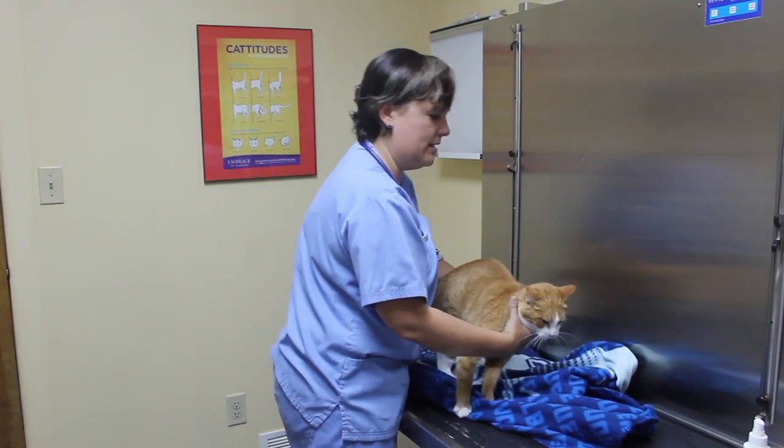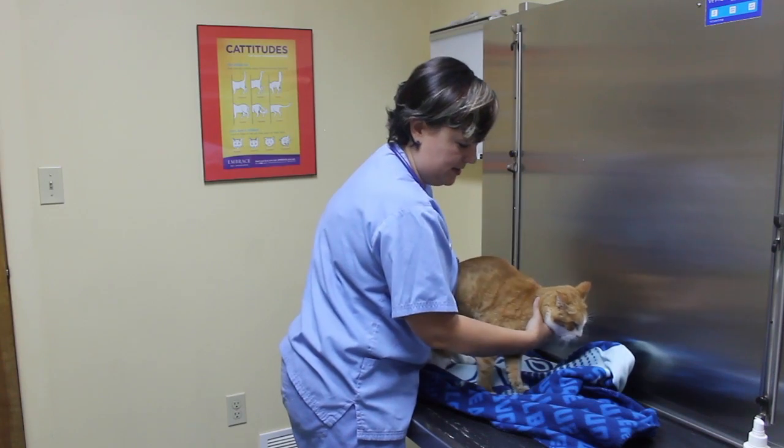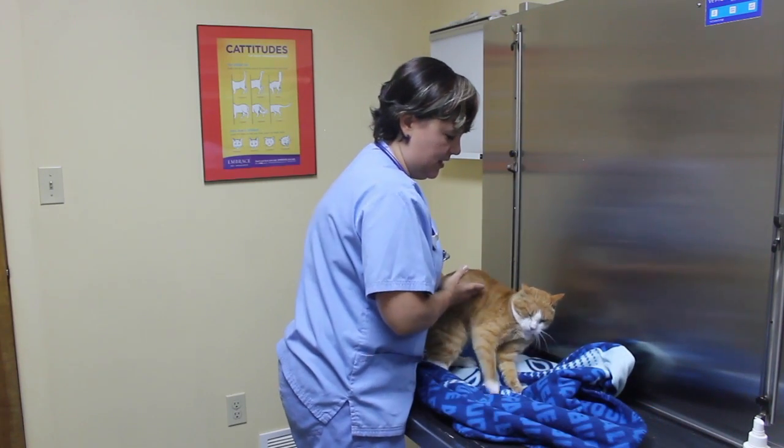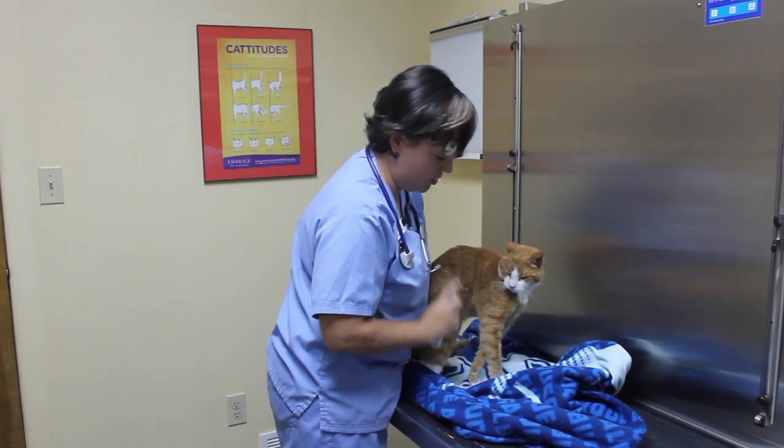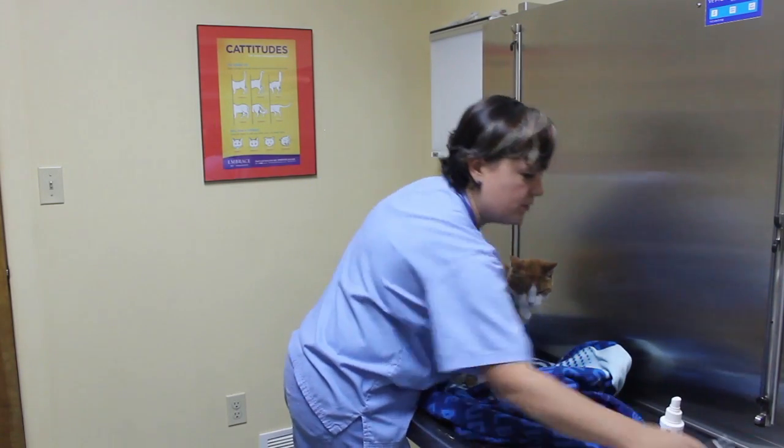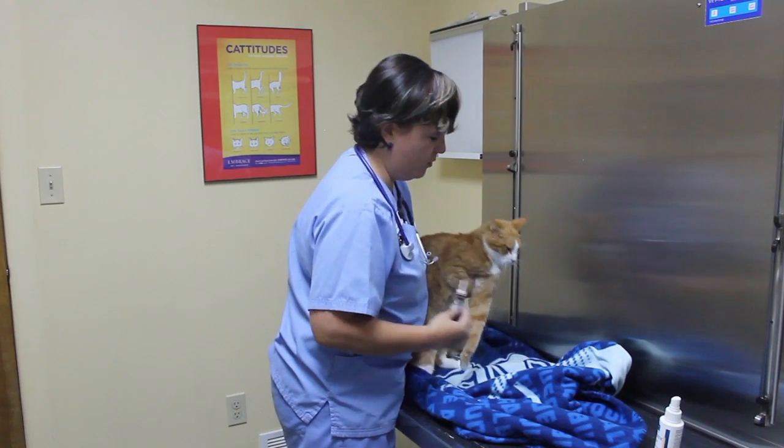If your kitty has a wound and it needs to be medicated, the easiest way to do it, if your kitty will allow you to, is to just gently spray it onto the wound. It could be a spray or it could be an ointment.